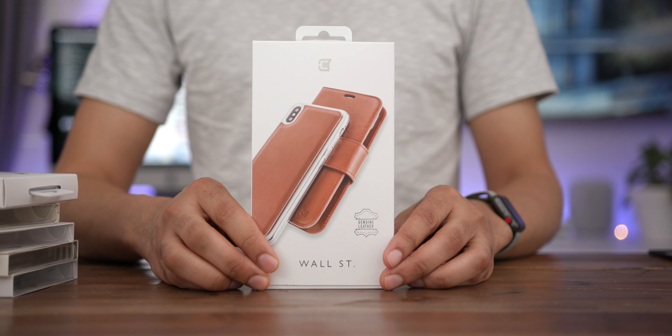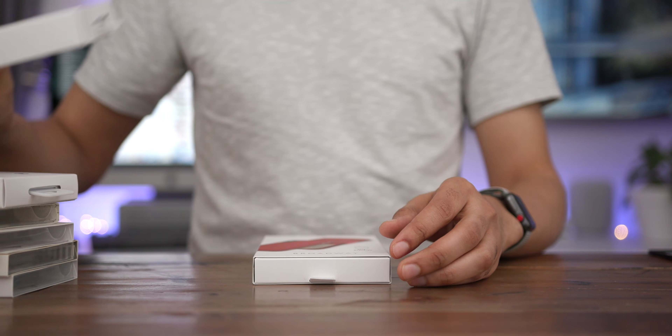There are a lot of different cases available, and not just cases — they also offer other products as well. We're going to walk through a few of these cases, but they have tons available including folio style cases like the Park Avenue, the Wall Street, the Broadway, and others. If that's not your style, don't worry, there are tons of others available and we're going to talk about those right now.